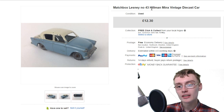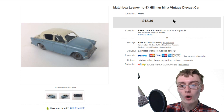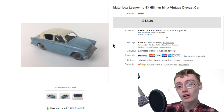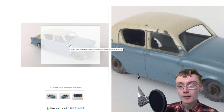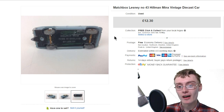Next was this Matchbox Lesney number 43 Hillman Minx diecast car. Got a little bit of play wear, nothing too bad - in reasonable condition for the age. £12.30, and that's not plus postage, even free postage. Quite happy with that. This came in a job lot, so I'm in profit on it. I'm more than happy to get £12.30 for a tiny little diecast. These Lesney ones are really, really small cars.